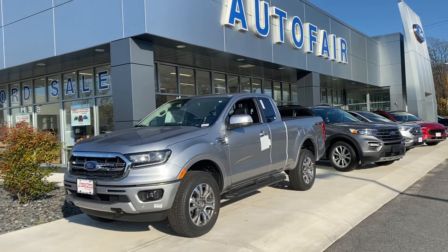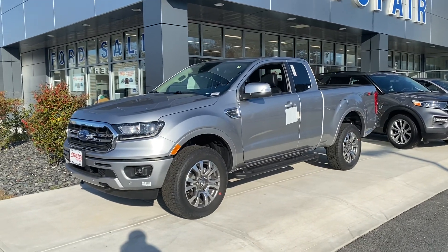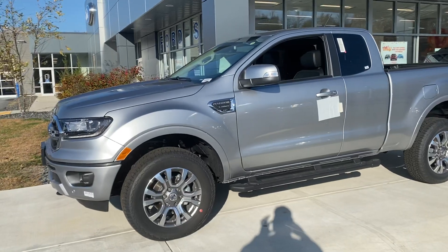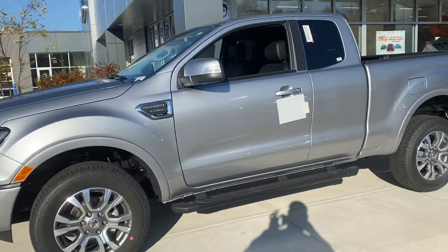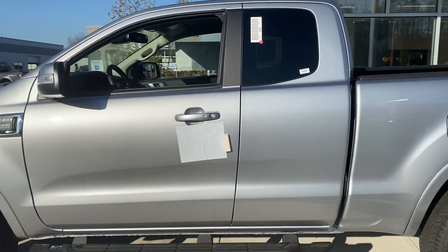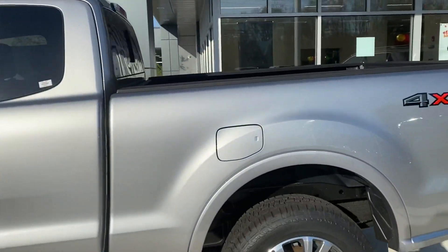Hello John, this is Adonis with Autofair Ford of Haverhill. Thank you for inquiring on the 2020 Ford Ranger — just want to give a quick walk-around. This particular one is a Lariat 500 package on the SuperCab setup, also known as the extended cab.